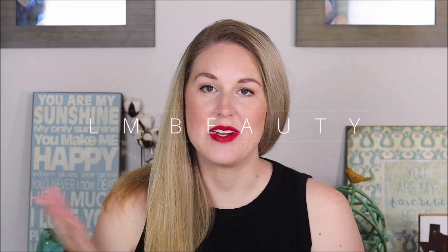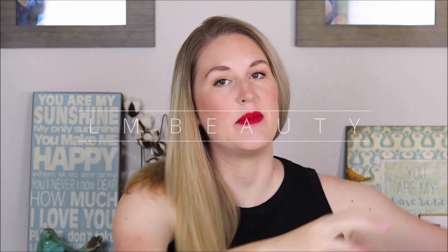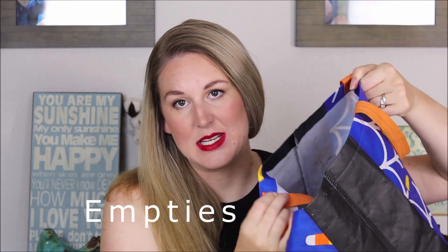Hey guys, welcome back to Ellen Beauty. My name is Leah and today we are going to be going over my empty products. It is that time of the year again. Don't mind the crazy trick-or-treat reusable vacuum bag from Walmart — it's like the perfect size. I put it in my bathroom so when I am done with a product it just goes right into it. Let's get started on some products I have finished up — did I like them, would I repurchase them, or would I not recommend them at all?